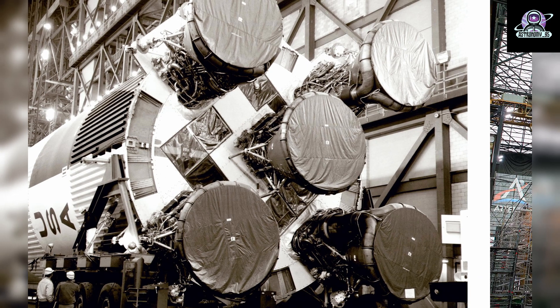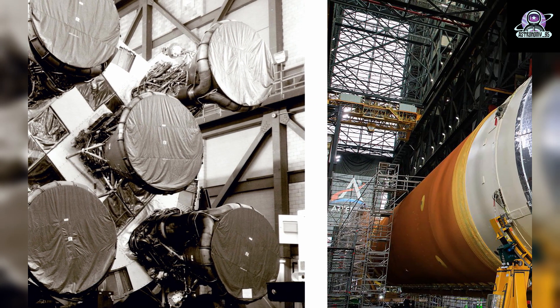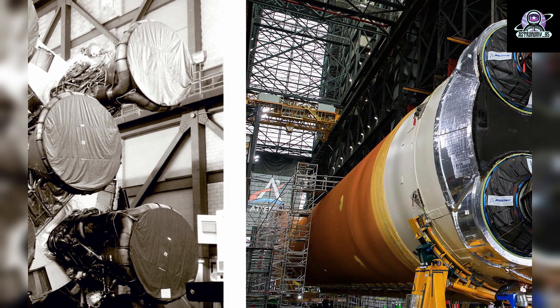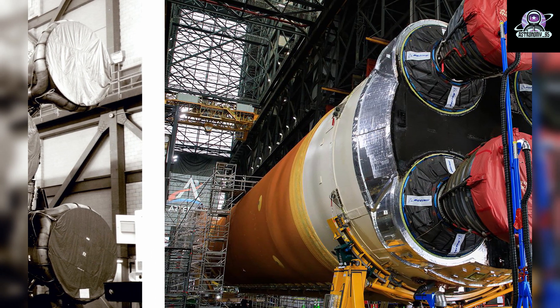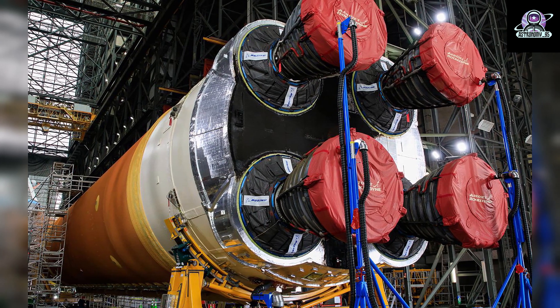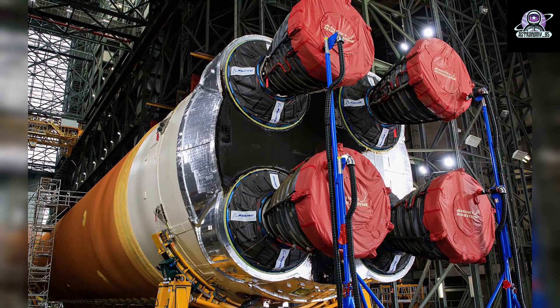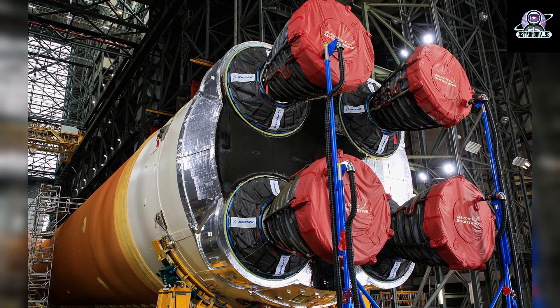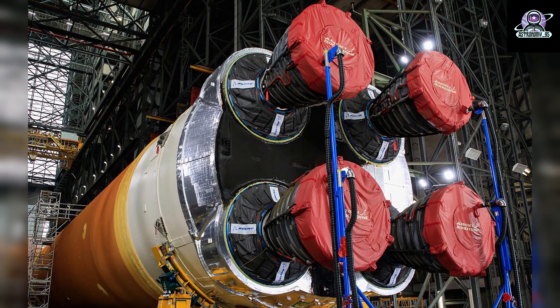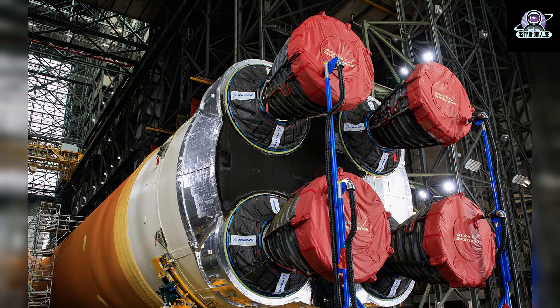On the right is NASA's Space Launch System Core Stage for the Artemis I mission inside the transfer aisle of the Vehicle Assembly Building after it arrived from the agency's Stennis Space Center in Mississippi aboard the Pegasus Barge, April 29, 2021. Moving forward, teams with Exploration Ground Systems and lead contractor Jacobs will prepare the 212-foot-tall core stage for integration with the completed stack of the twin solid rocket boosters atop the mobile launcher ahead of the Artemis I launch.